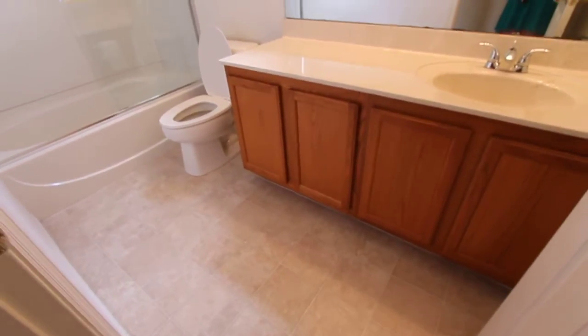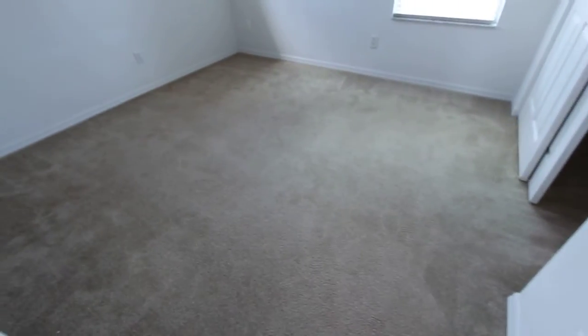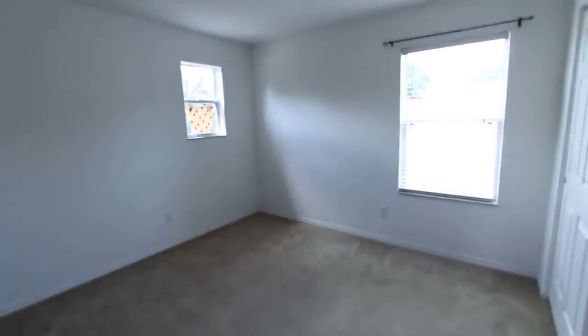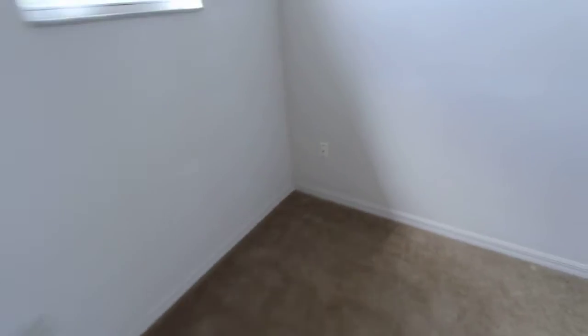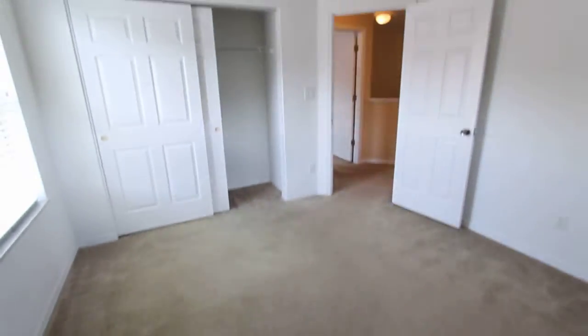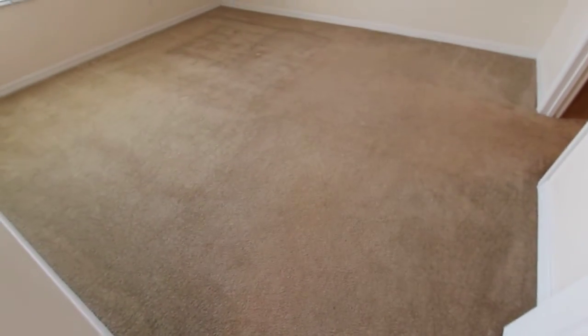Now we're going to head to the guest bathroom. Here's the second bedroom, and the third bedroom.